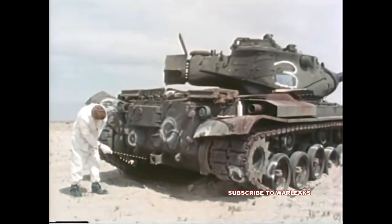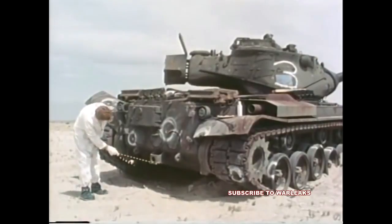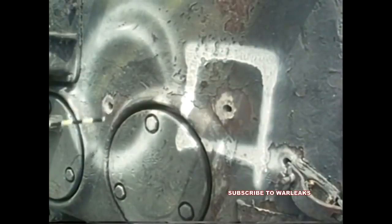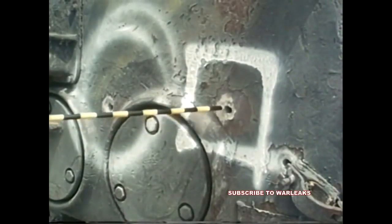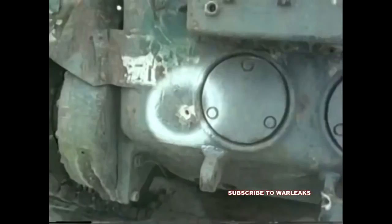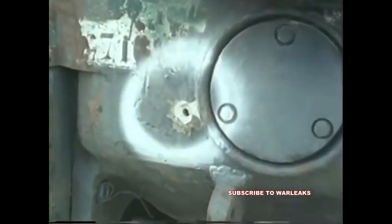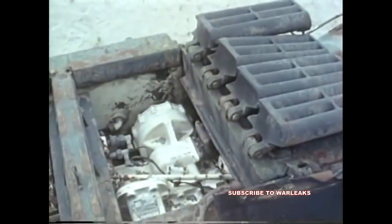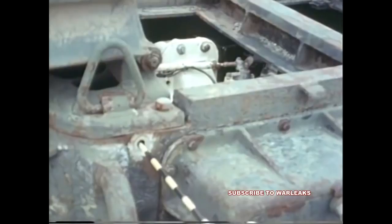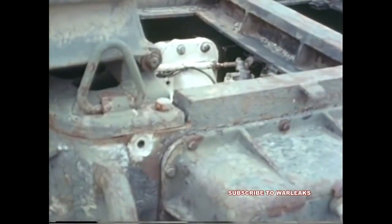In both M-47s, armored steel 1.8 inches thick was penetrated as two rounds entered one M-47's engine compartment and one round entered the engine compartment of the other. The mobility kills of the M-47 tanks were attributed to perforations of the transmission case, which caused gear damage and high-pressure oil leaks.